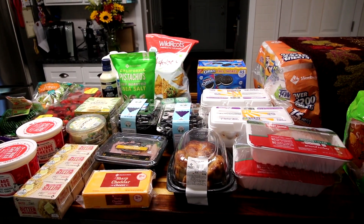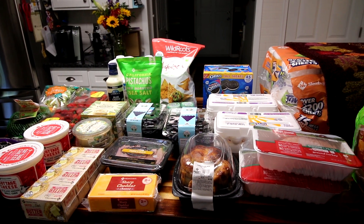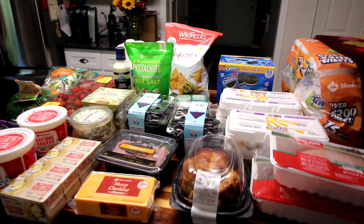Hey guys, it's Alicia. So we just got back from Sam's. It was an absolute madhouse. I'm never going on a Saturday again, at least not in the middle of the day. So I'll get started and show you what we got.